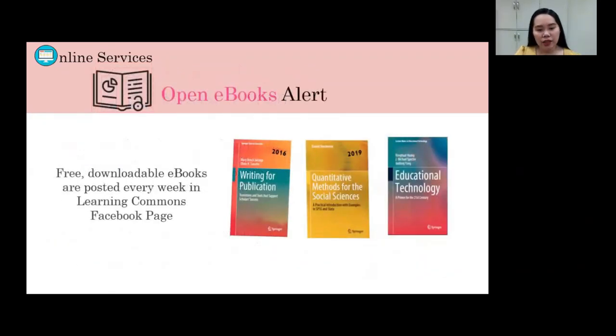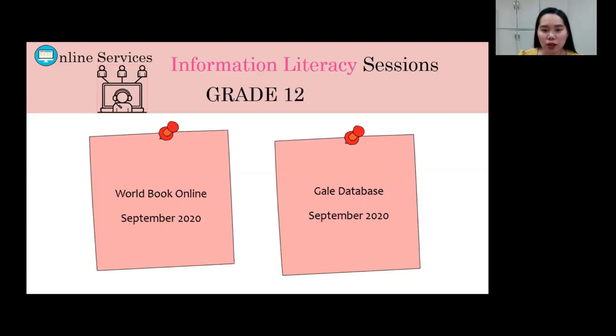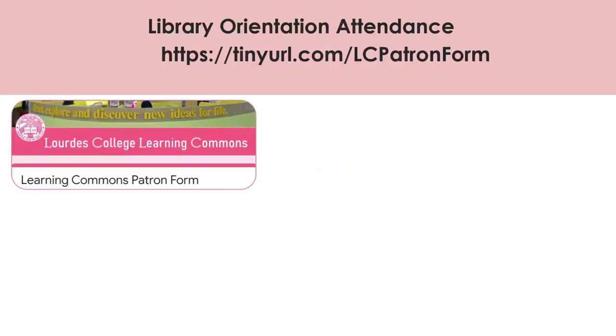The library provides open e-books alerts where free downloadable e-books are posted every week on the Learning Commons Facebook page. A training on the use of Destiny Online Catalog is scheduled for August 2020. The next session on the use of Destiny Quest will be in October 2020. For grade 12 students, a training on the use of World Book Online is scheduled for September 2020, as is training on the GALE database. For your attendance in this library orientation, kindly fill out the LC Patron form at tinyurl.com/LCPatronForm.